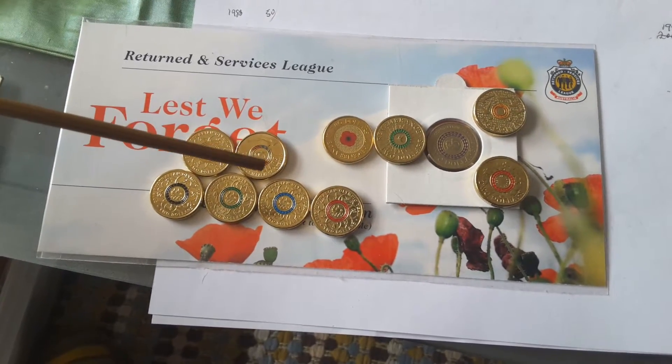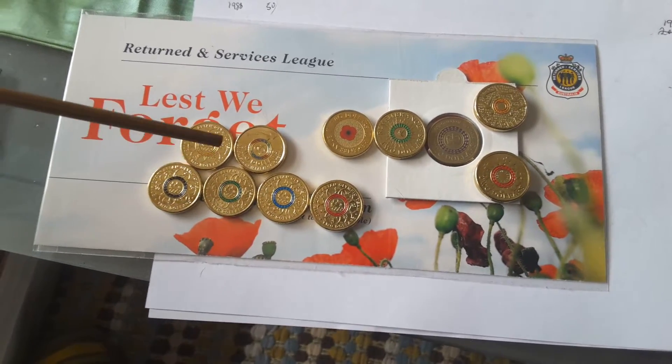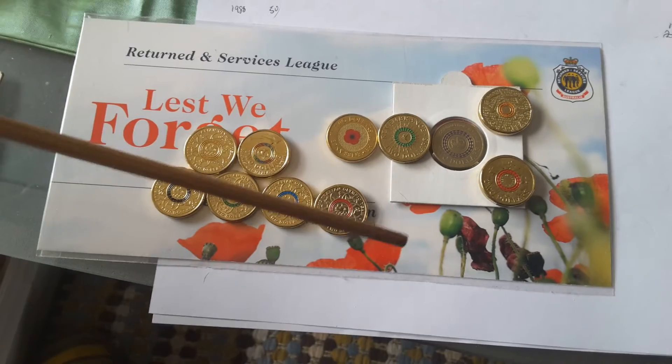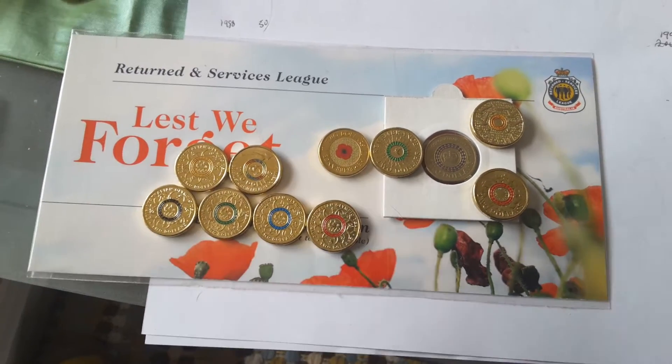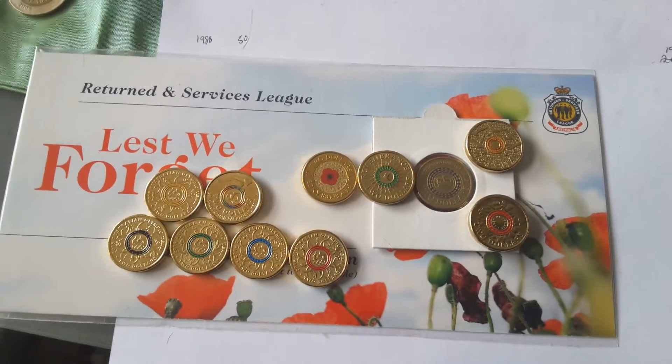Now these ones are issued in the card as well — I've put a video out on those previously. They look pretty good. All of these look pretty good; I don't have any problems with them. I'll take a close-up of each one.